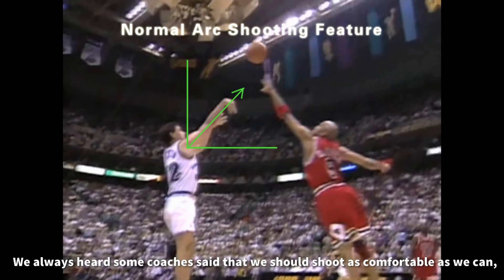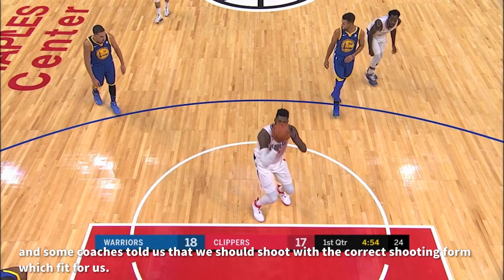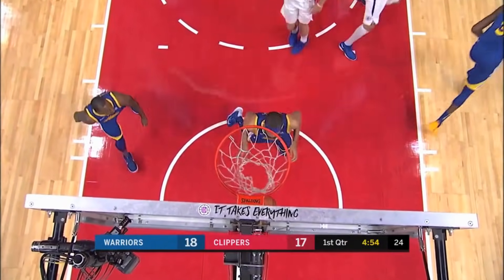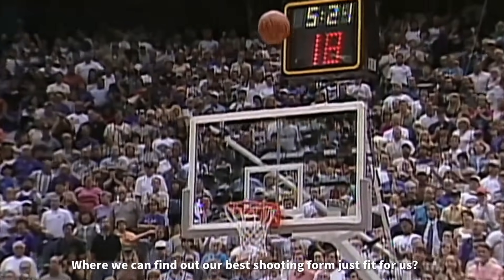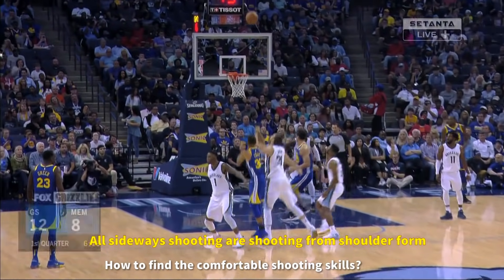We always hear some coaches say that we should shoot as comfortably as we can, and some coaches tell us that we should shoot with the correct shooting form that fits for us. But how? How to shoot a basketball with the correct shooting skills? Where can we find out our best shooting form that fits for us? How to find the comfortable shooting skills?